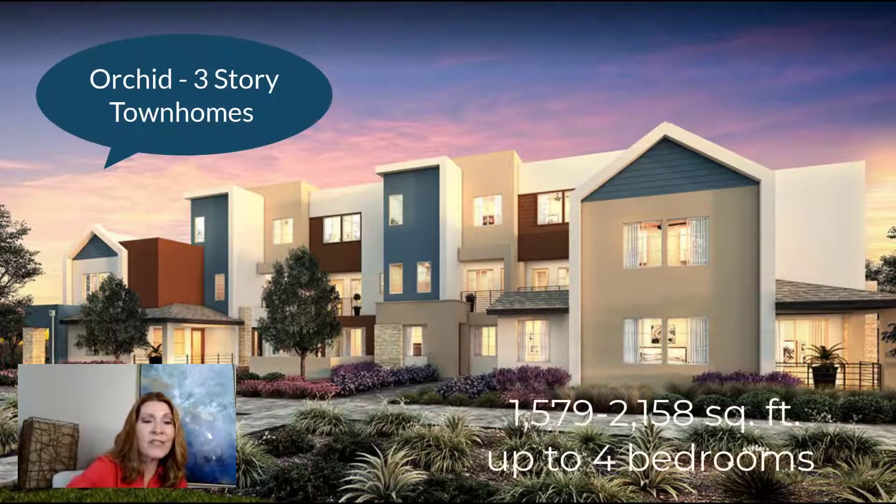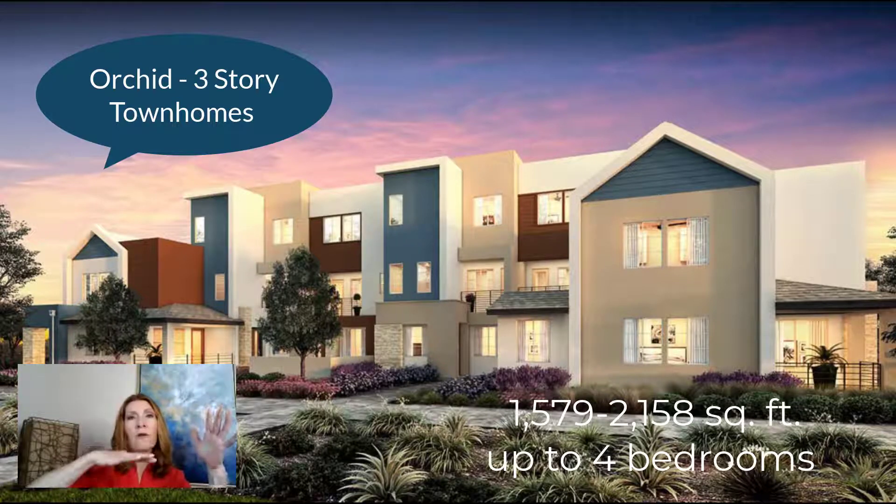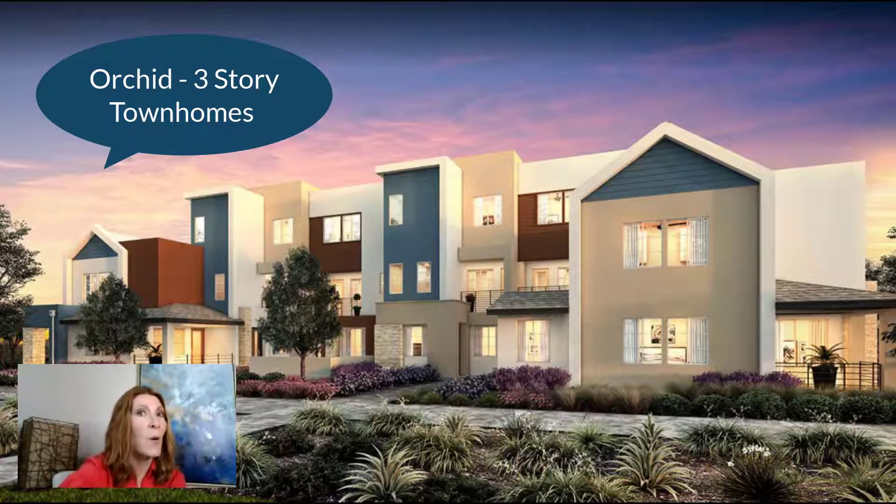These are three-story. This will also be in the 500s with a square footage of 1,500 to 2,100. On the third story you'll have a fourth bedroom, so if you need more bedrooms it's a good option. If you pick one of the end units, you only share one wall; if you're in the middle you share two walls. But remember with townhomes you have stories and you don't share floors or ceilings — you only share the walls.